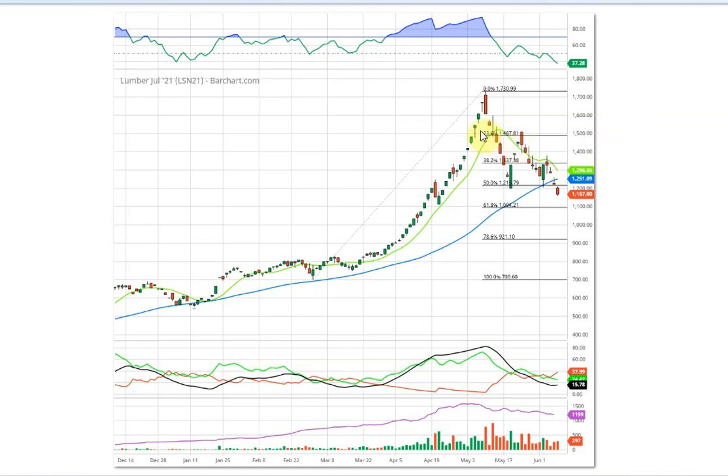Back then I pointed out that this formation — this red candle — was called a bearish engulfing pattern, and given that the RSI was sky high, this could be the top and it would be time to get out. At least that's what I was thinking at the time. Well, it turns out I was right, dead on to the day, that it was the time to get out.